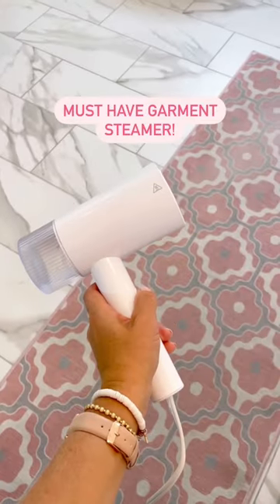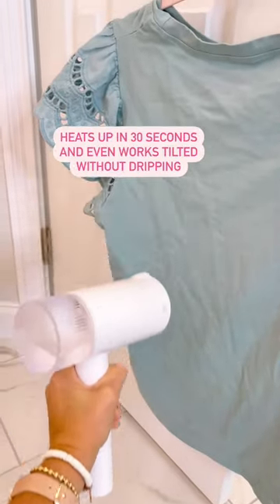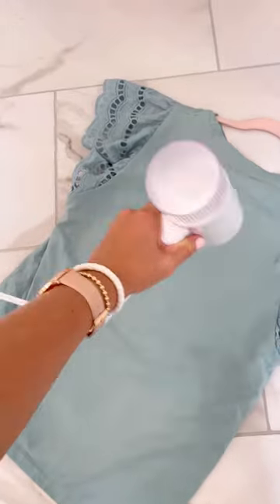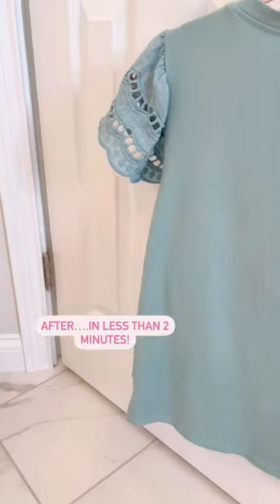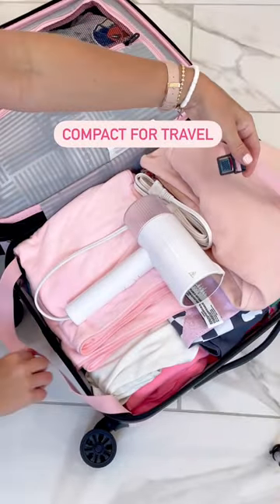You all have asked me for steamer recommendations, and this one is so good. It heats up in 30 seconds, and it works upright, or it can be tilted and won't drip water on your clothes, and it works so quickly. Check out this before, then after, in less than two minutes. And it's about the size of a hairdryer, making it perfect for travel.